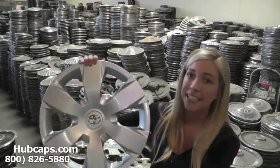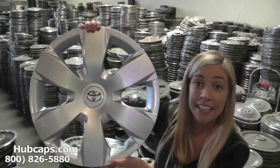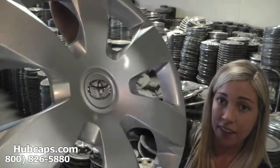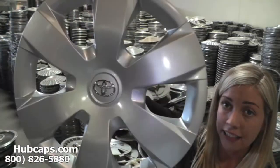Let's take a close look at one of our factory original hubcaps. As we take a close look, please keep in mind that our hubcaps here are used. However, they do go through a full restoration — you would expect nothing less. As you can see, this hubcap is in excellent condition.